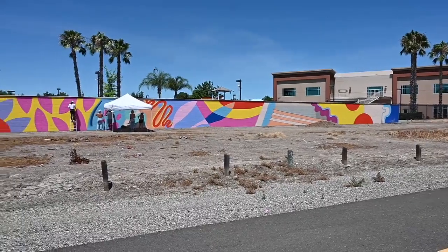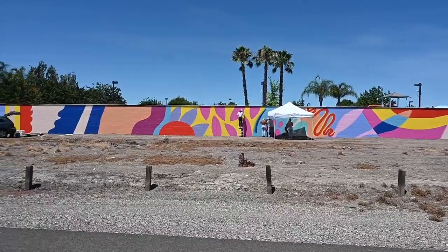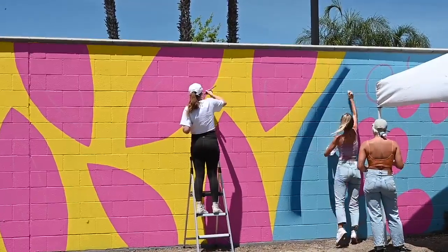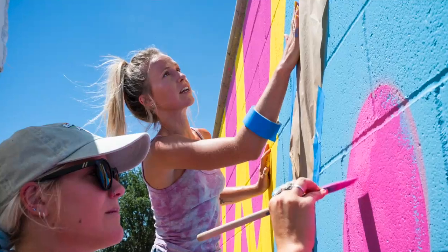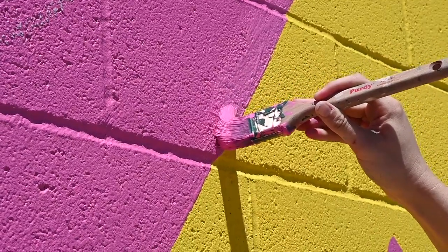This is day three of the mural out here in Natomas. We are working on a 200 foot long mural, nine feet high. This project is supposed to be done by July 1st, so we're hoping to finish next week sometime. I have a great team out here helping me, and this project is sponsored by Jive and CalFit.